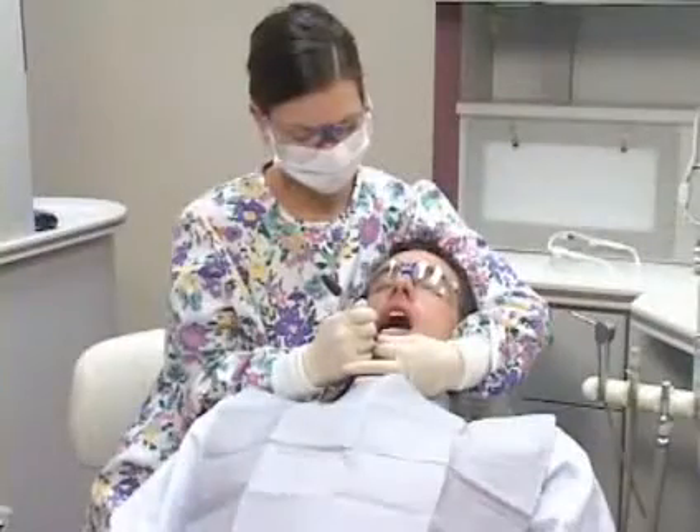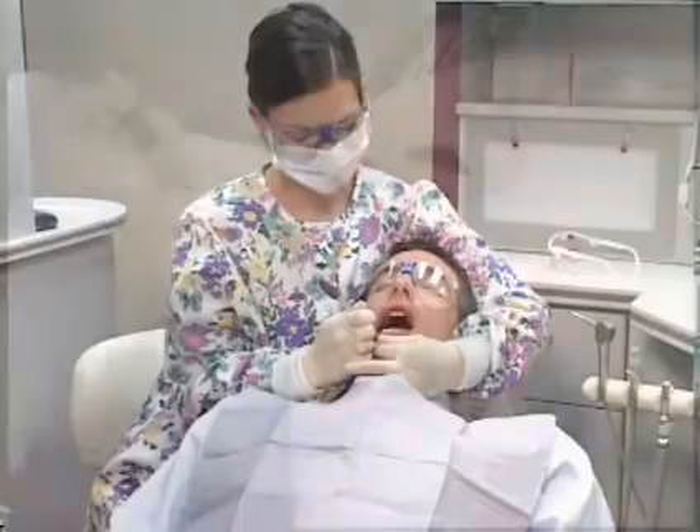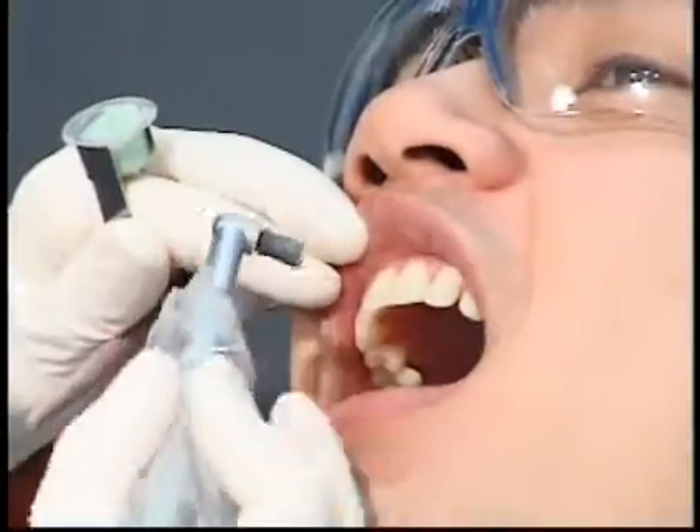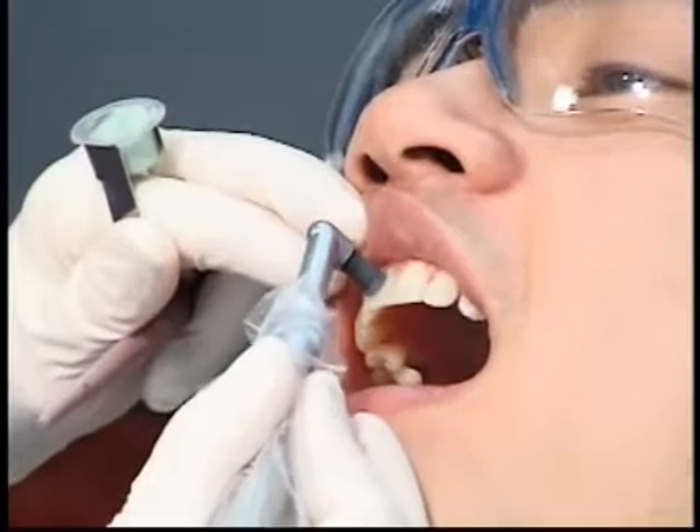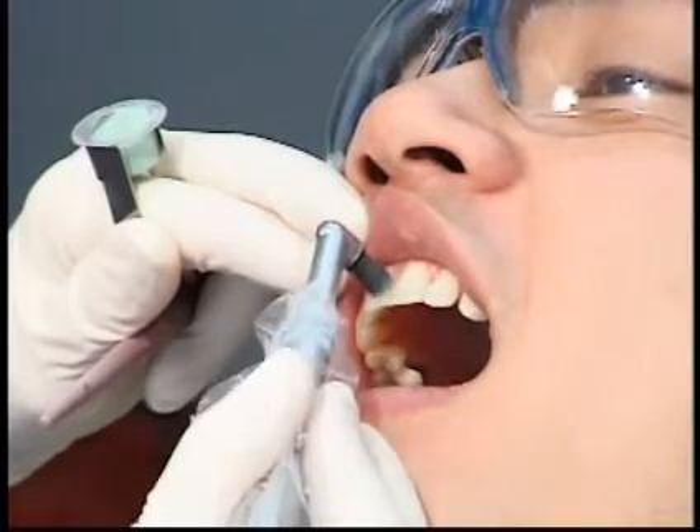During your dental cleaning, your hygienist will use floss, special cleaning compounds, and instruments specifically designed to clean your teeth effectively and comfortably, like ultrasonic cleansers and rotary instruments.